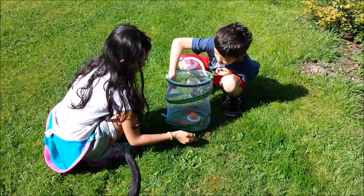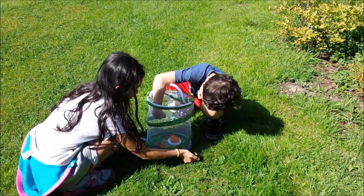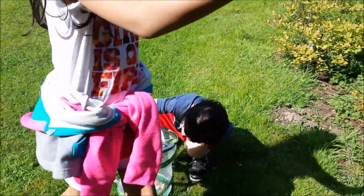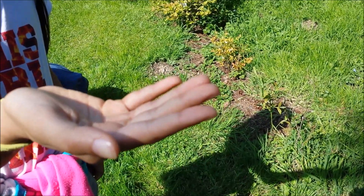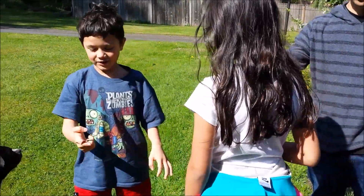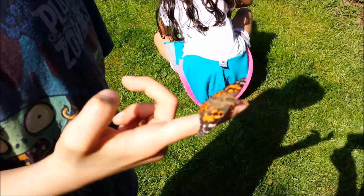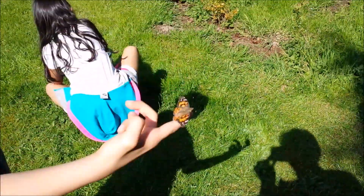It's flying away already. Look at it. There it is — Alex is scared! Beautiful. Should I release it? Yeah, let it go.